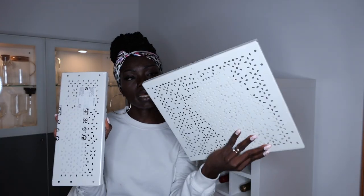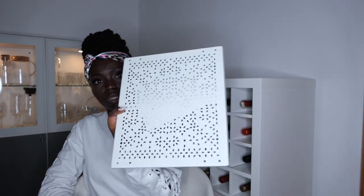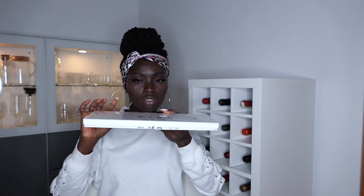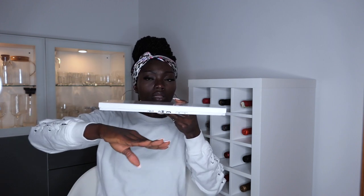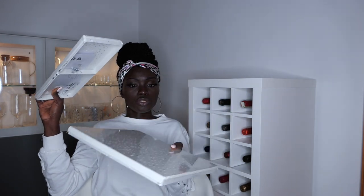Last but not least on my IKEA home haul, I got the shelf pantry organizers. I got the big one and a smaller one, and they came with screws for the legs. Basically you get a dual storage system — once set up, you can place storage containers at the top while still having space at the bottom. They're all about maximizing storage space in your kitchen, pantry, or wherever you wish to use them.